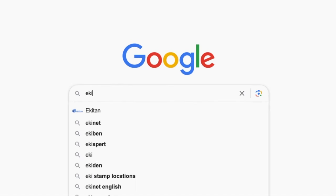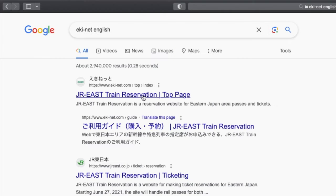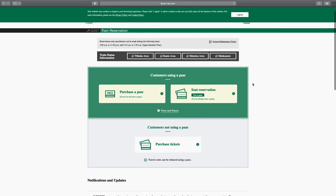Let me show you some examples within the website so that it's easier to understand. From your web browser, search for 'Ekinet English.' Click on the JR East train reservation link to access the website. And this is what it looks like.